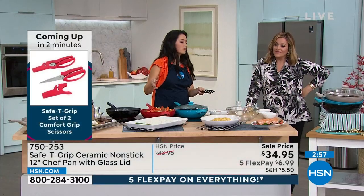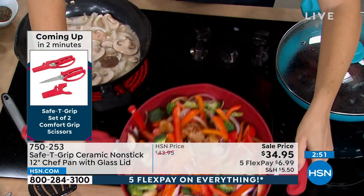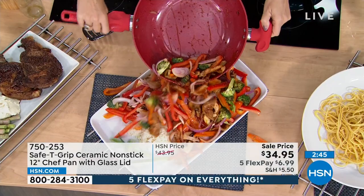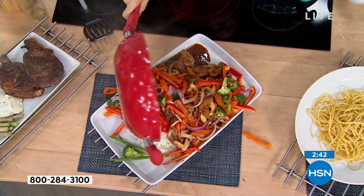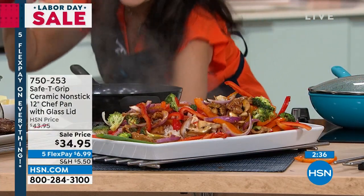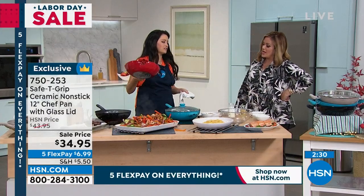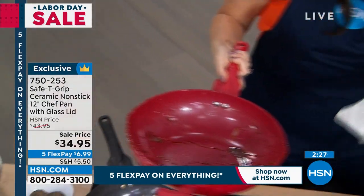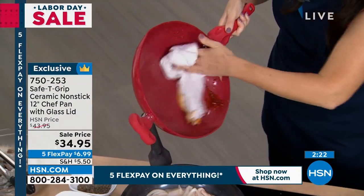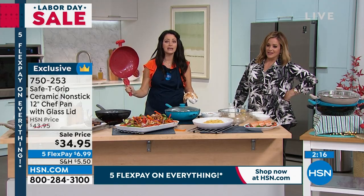Look at the Safety Grip reviews — they speak for themselves. Look at this incredible amount of food — we had to search for a platter in the back to hold it all. One of the absolute best parts of Safety Grip is the cleanup — you saw that come out hot off the stove. I just use a simple wet cloth and wipe it right out. Look at this — looks like you didn't even cook in it. It's like brand new and ready to go for the next meal. Absolutely fascinating. That's the thing: if you're looking to cut calories, fat, and cholesterol in your dishes, you need the right non-stick.